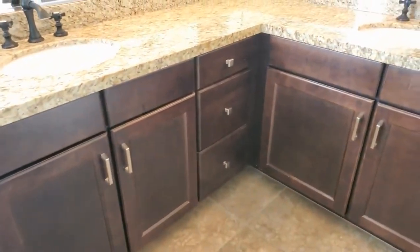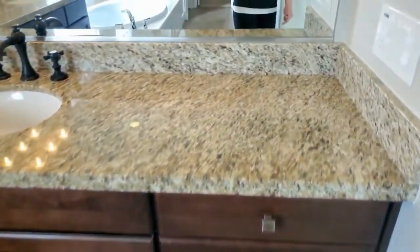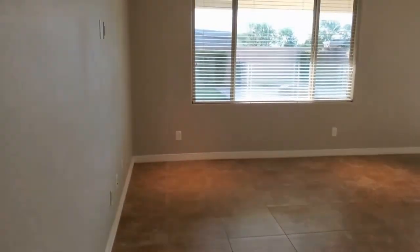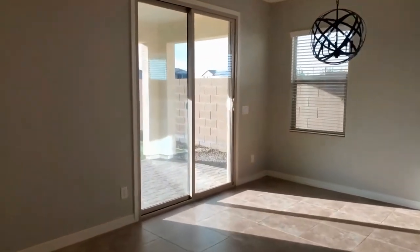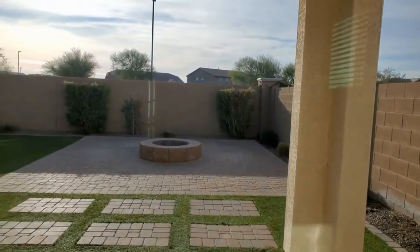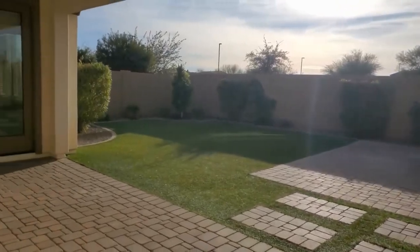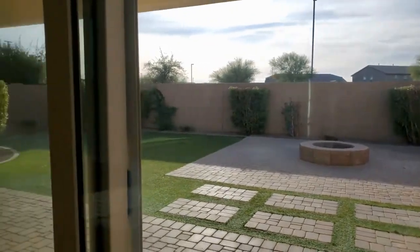Of course a dual sink vanity is a must, and there's lots of storage there as well. As we come out towards the main living room space you'll get a nice feel of exactly how open this main living area is — a great size, with a separate dining area off the back and a sliding patio door that leads out to this beautiful backyard, featuring a nice fire pit area, faux grass for easy maintenance, and a perfect covered patio for outdoor entertaining.